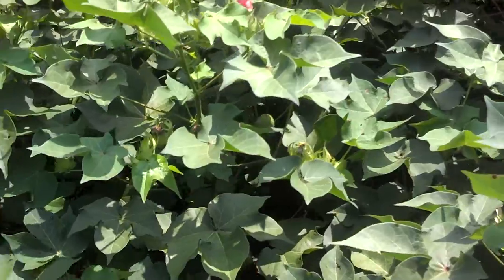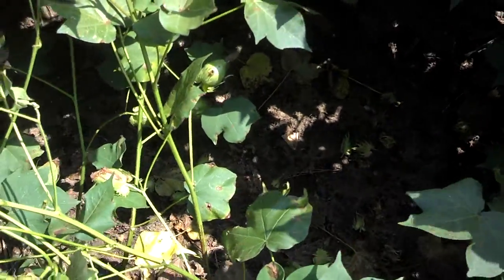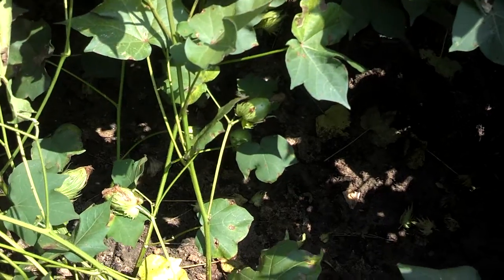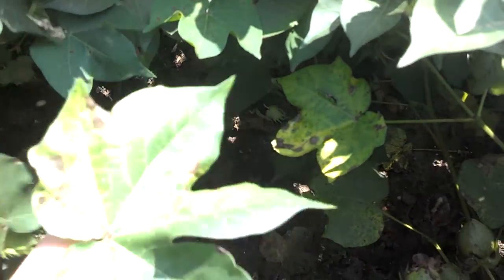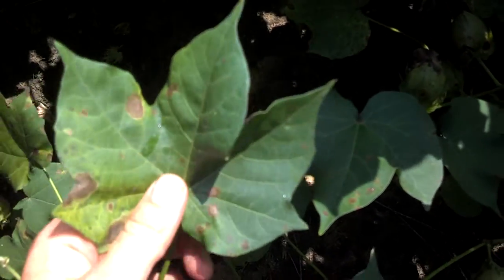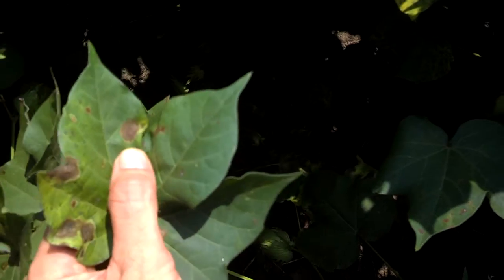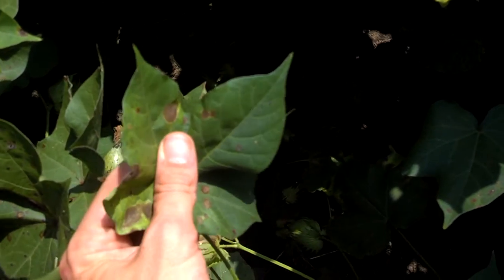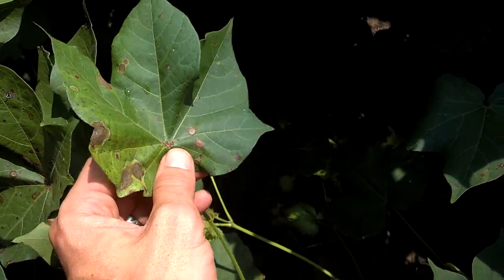I'm going to open up the canopy down here and you can see we already have some defoliation going on in this cotton. Specifically, this is what we're looking at right here — this is Cora nespera that has jumped on this cotton. We've had some really hot weather, very humid rain showers, just creating the perfect disease environment.